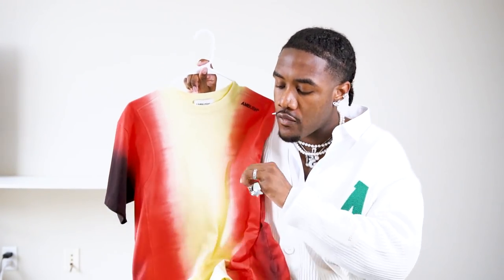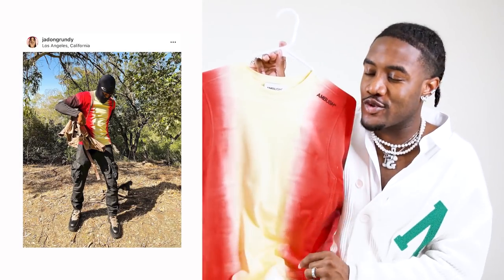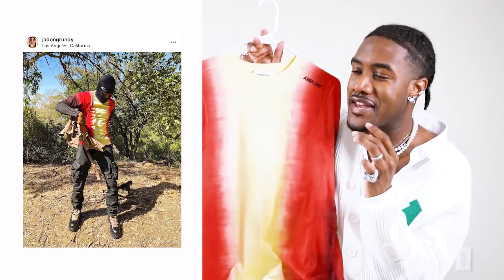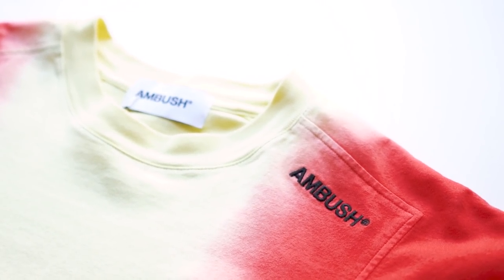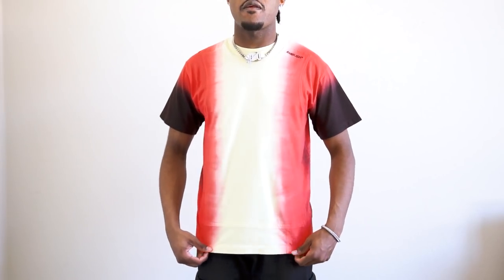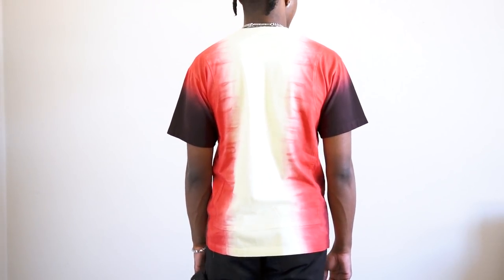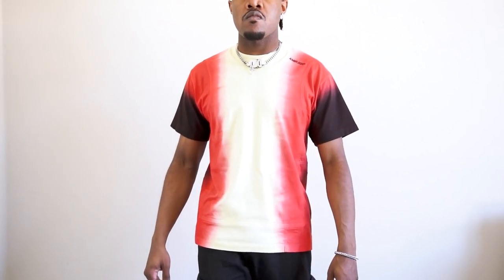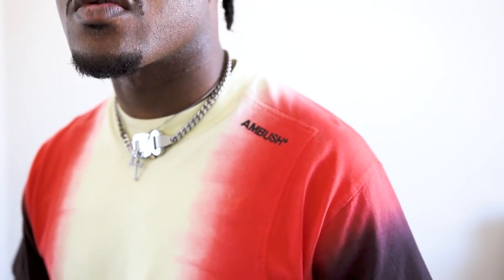Moving on, I got this Ambush shirt. I recently paired the Marine Serre mask with this Ambush shirt on my Instagram, so make sure you go ahead and smash the like button on that post. This Ambush shirt is so fire — it is a cut-and-sew shirt that has a bunch of different stitches and panelings on it, giving it a different type of fit rather than your regular blank t-shirt. That is why people choose to spend a little bit more money for a more custom tailored type design. The wash on the shirt is fire and that's what stood out to me when I was shopping on the website.